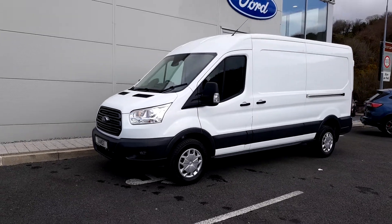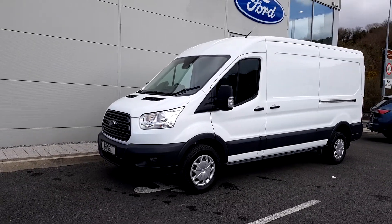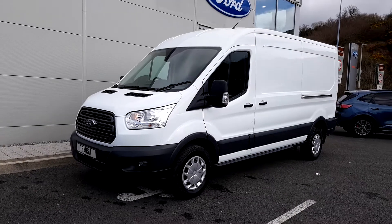As you can see it's finished in frozen white, with wheel covers, front and rear parking sensors and front fog lights.